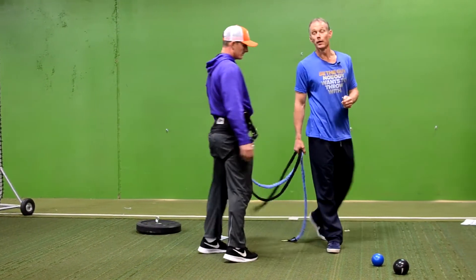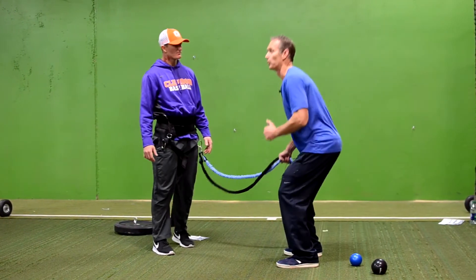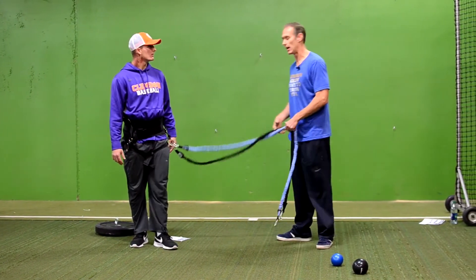If you'll notice with that, they'll just start to lower their center of gravity and they start to realize that they're stronger without you even having to say anything.